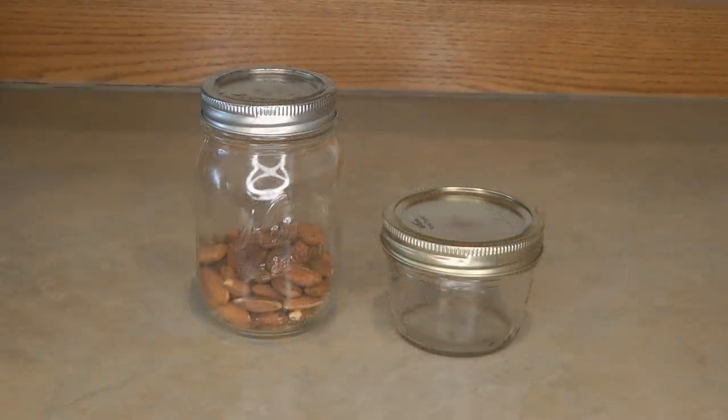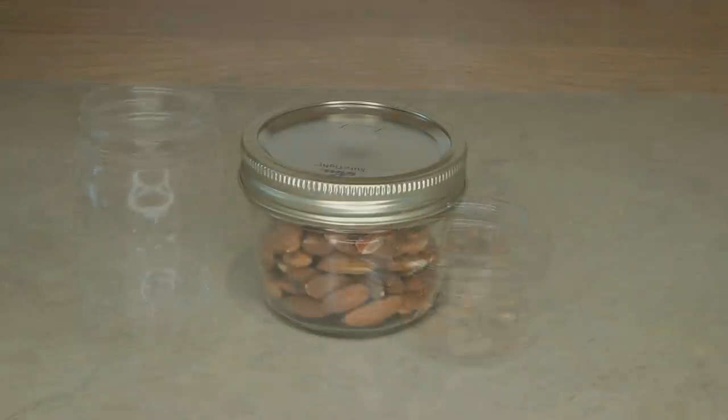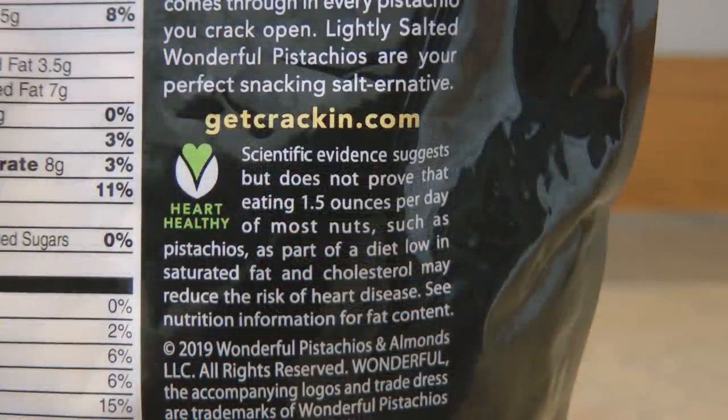If you're actively using the nuts, store them airtight, then open the container and pour out what you'd like to use and seal it back up. As your nuts are used up, make sure you get a container that's now the size of the remaining nuts, so that there's less extra oxygen in your container — that helps keep your nuts more airtight.